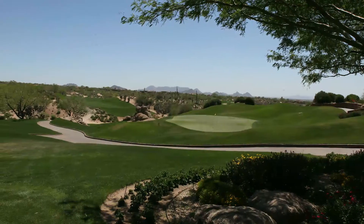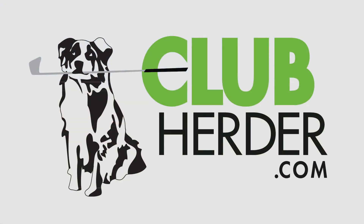Hi, I'm TJ Hozaffel and I'm here with my good friend and partner Mike Scully at the beautiful Desert Mountain Golf Club to introduce you to a revolutionary demo tracking system called Club Herder.